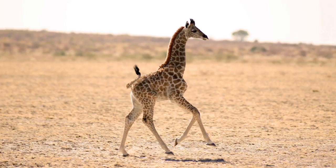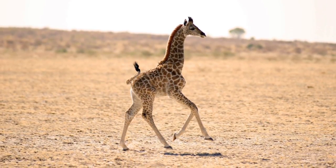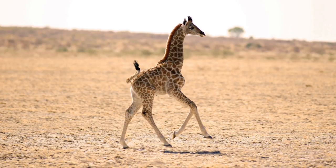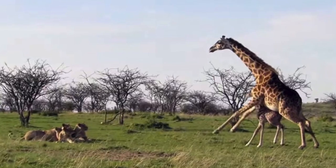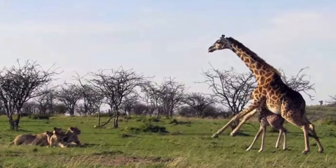In no time, Gertrude is running around and playing with the other baby giraffes and making friends. Gertrude's mother does a great job at protecting him from lions and other predators — they're scary!